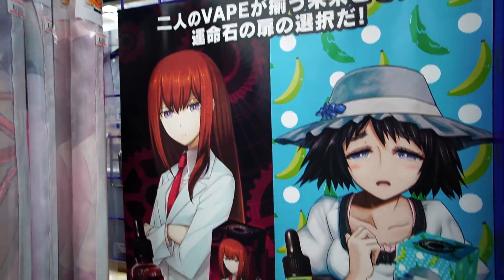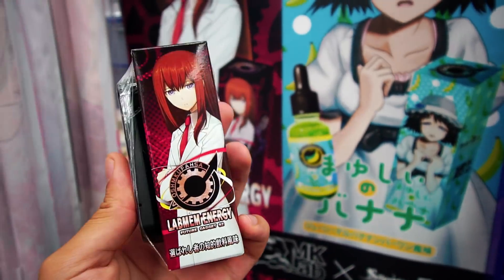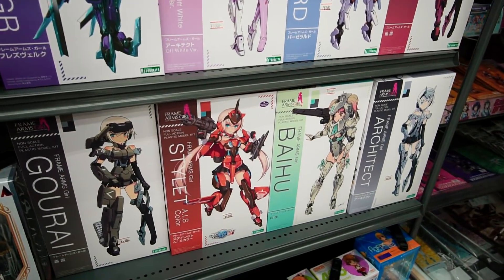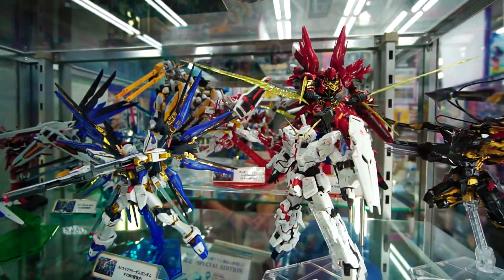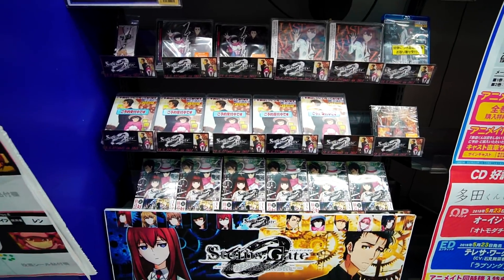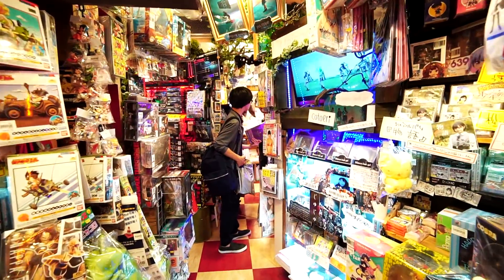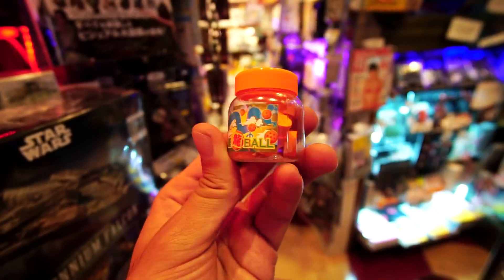Steins Gate vape juice — this is a thing in Japan. I want to vape now and I don't even vape, but I want to just because they have this here. There are a bunch of stores just like this in Akihabara — really tiny anime, video game, hobby stores with no room to walk around. It's really really crowded in here.